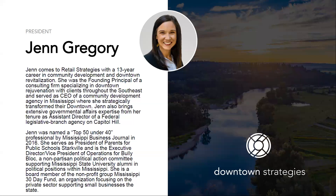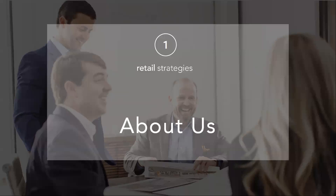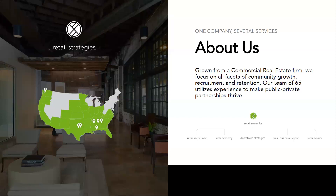My name is Jen Gregory. I'm the president of Downtown Strategies at our company Retail Strategies, and I have been working with downtowns, communities, and small businesses for the last 13 years or so. I've had the privilege of getting to know small business owners in about 160 cities across the United States. Our company Retail Strategies is all about community development.